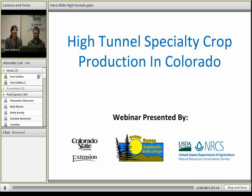Welcome to our small acreage webinar today on high tunnels for specialty crop production in Colorado. My name is Jennifer Cook. I'm the Small Acreage Management Coordinator for the Front Range. I'd like to thank Colorado State University Extension and the Natural Resources Conservation Service for presenting this webinar today. With me is Dan Goldhammer, who's the Research Associate for Colorado State University Specialty Crops Program, and he'll be giving our presentation today.